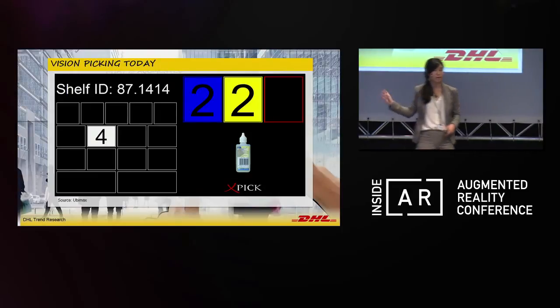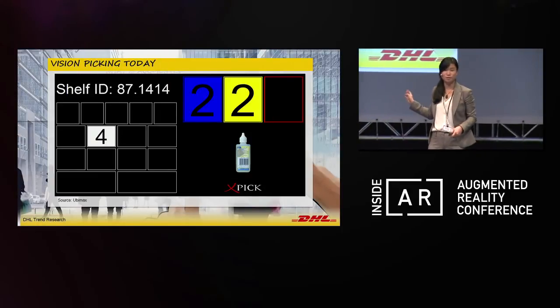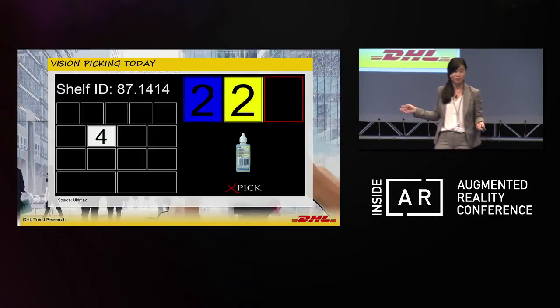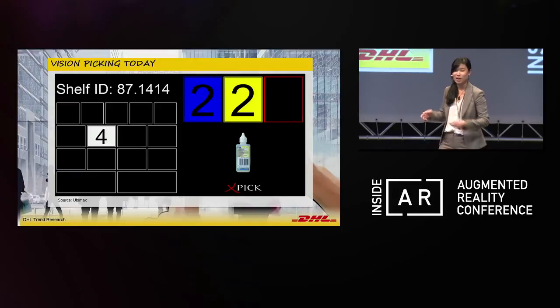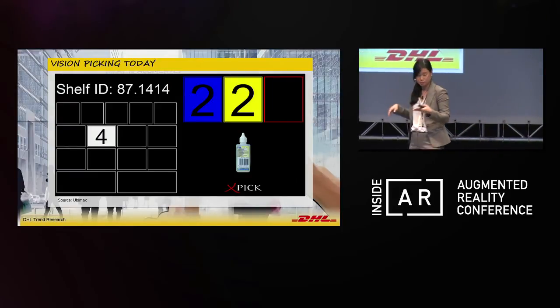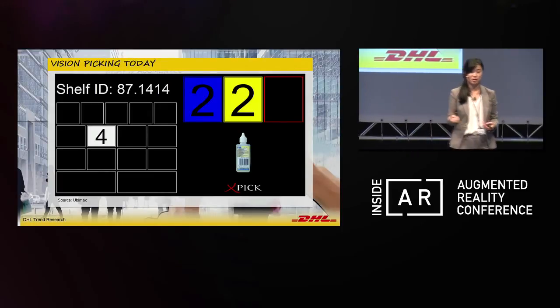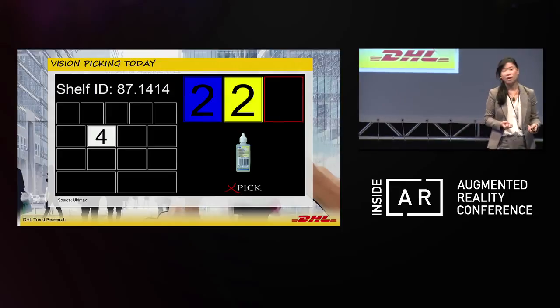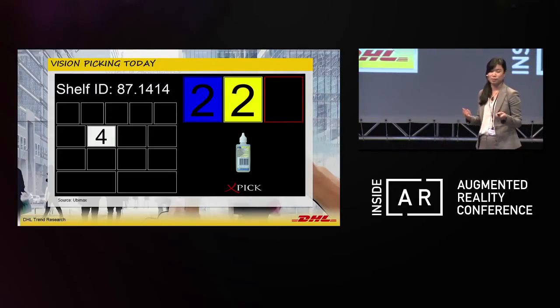This brings even more value in warehouses where trolleys have about 15 different bins, and workers are picking not just four but 16 of the same products. In a paper-based form, they have to determine: two go into trolley bin one, three go into trolley bin six. You can really see how this could immediately provide value for our order pickers instead of a plain paper-based approach.